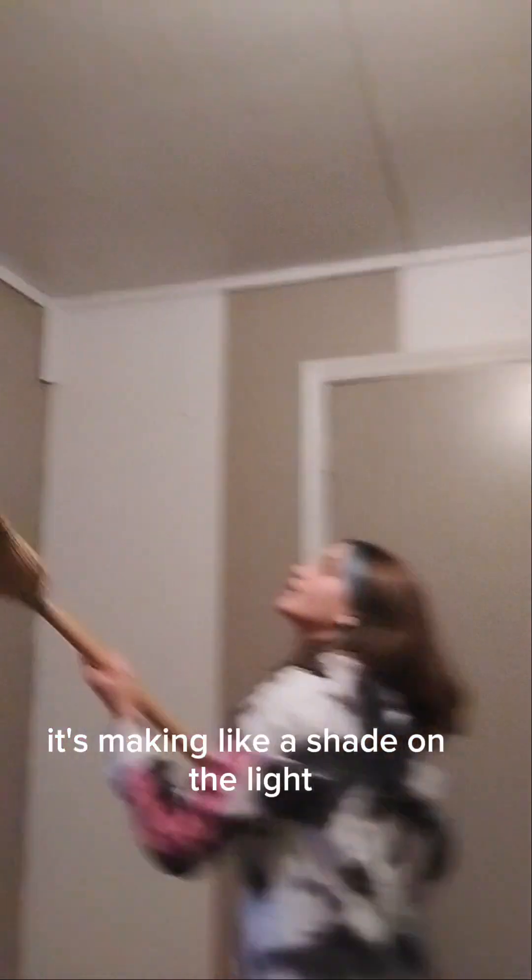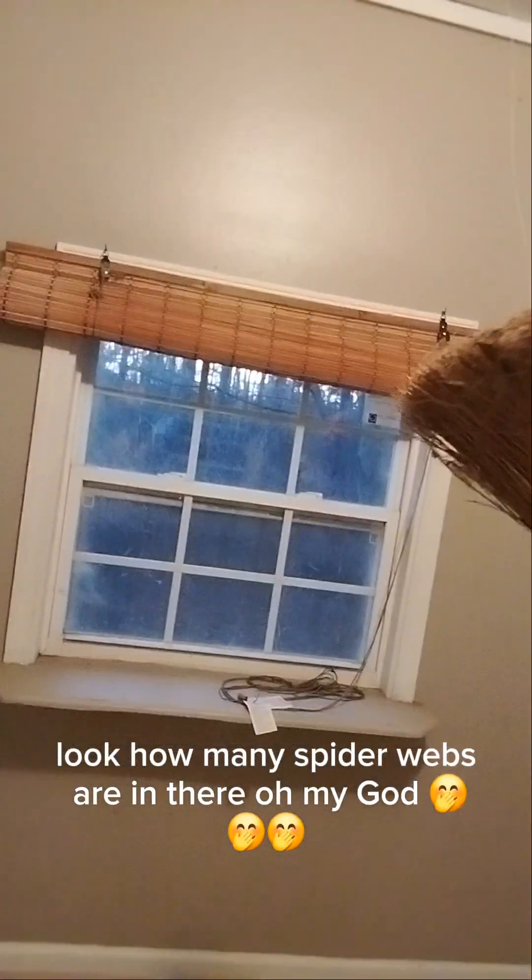It's making like a shade on the light. What the heck is that? There's one — it's flying! It's like it has wings. Dude, look how many spider webs are in there. It looks like silk.